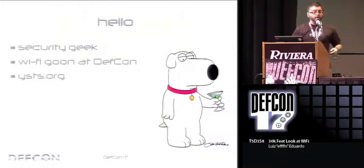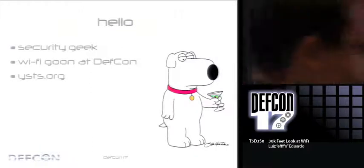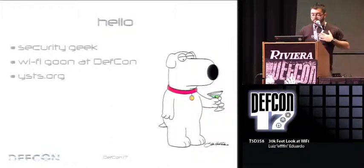Who am I? General security geek. Worked with Wi-Fi for quite a while. I do most of the configuration and setup of the wireless network here, so if there's something to blame, buy me a beer later. I am also one of the organizers of a conference down in Brazil called You Shot the Sheriff.